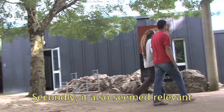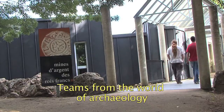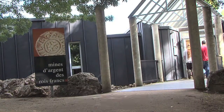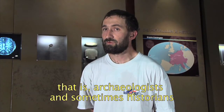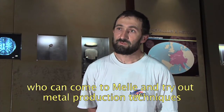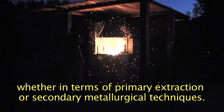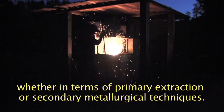Et dans un deuxième temps, il a semblé aussi pertinent d'ouvrir cette plateforme à d'autres équipes — des équipes qui proviennent à la fois du monde de l'archéologie, des archéologues, donc parfois des historiens, mais également des conservateurs, des restaurateurs qui vont venir essayer à Mell des techniques de production des métaux, que ce soit de la métallurgie extractive ou de la métallurgie secondaire.